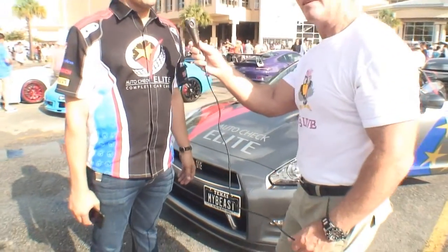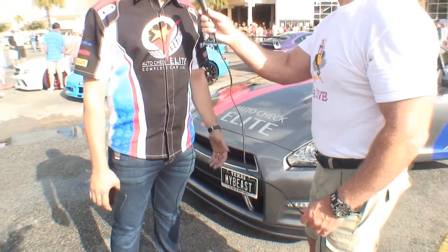This is Cars All The Time, Cars Search Engine. I'm Galen, and this is Matthew Royae. We are with Auto Check Elite, it's a local auto repair shop, and we work on all makes and models.